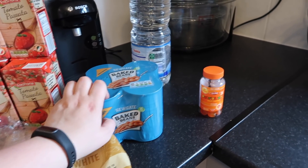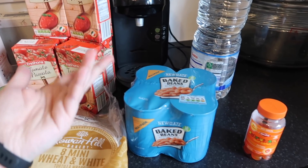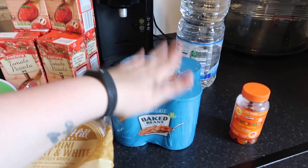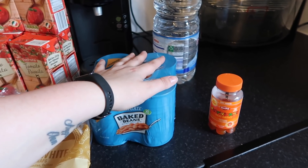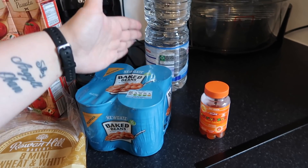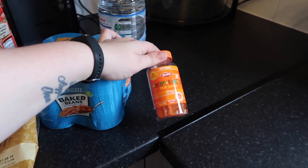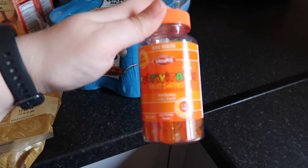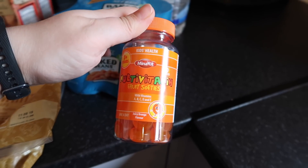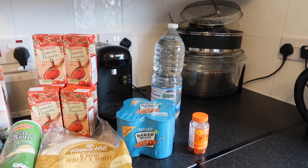I got six cartons of passata for chili and enchilada sauce. Over here we have a four-pack of baked beans — we do toast and beans once a week. It's easy, relatively nutritious, and actually a very balanced meal according to nutritionists. It's cheap, easy, quick, and the kids can actually make it themselves. And then these little vitamins — Lidl's own brand multivitamin fruit softies.